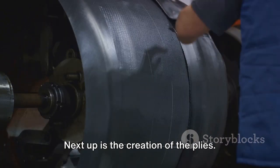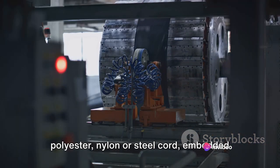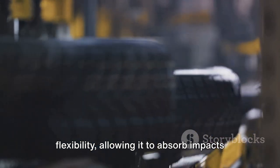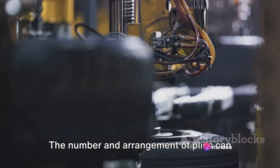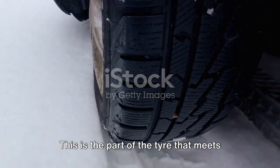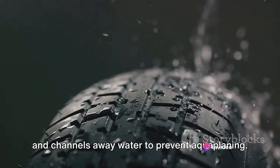Next up is the creation of the plies — the tyre's body, its skeleton, if you will. Plies are layers of fabric, usually polyester, nylon or steel cord, embedded in rubber. They give the tyre its strength and flexibility, allowing it to absorb impacts and conform to the road surface. The number and arrangement of plies can vary depending on the tyre's intended use. Now we're on to the tread — the part of the tyre that meets the road, the surface that provides grip and channels away water to prevent aquaplaning.